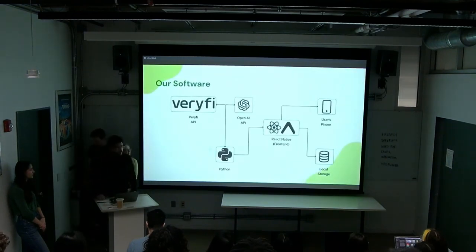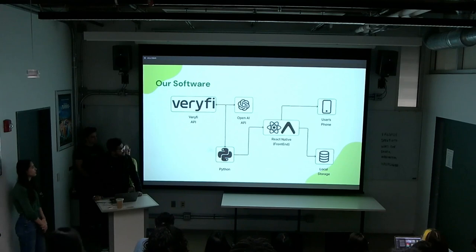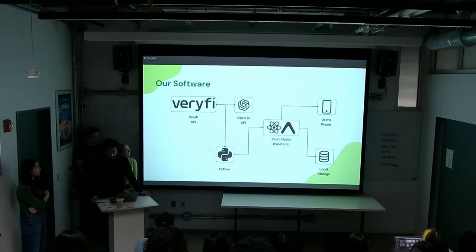For our software, we're utilizing a Python backend which allows us to run the Veryfi API to scan receipts, and the OpenAI API to organize food items into different categories and get details like storage tips and carbon impact. This backend supports our frontend, which is built using React Native with Expo, and for storage functionality we use local storage on the user's device.